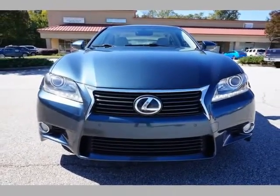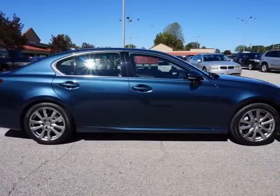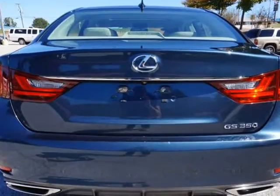3.5L V6 306HP engine, automatic transmission with steering-mounted paddle shifters, premium gray leather seating, dual power front bucket seats, heated and cooled front seats, power locks.